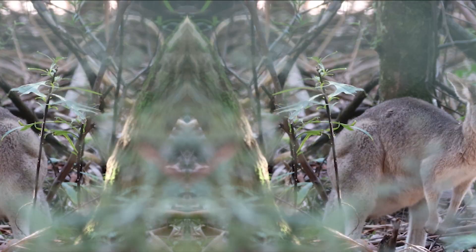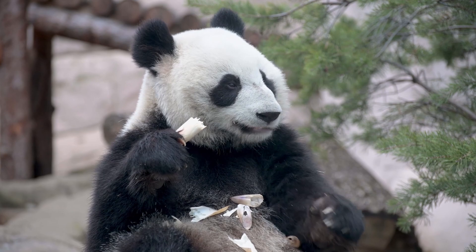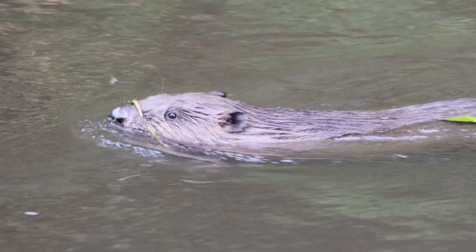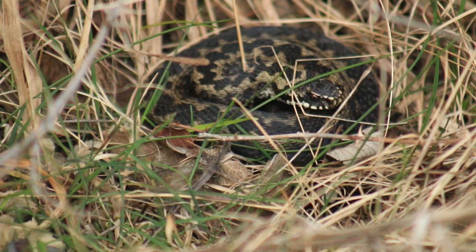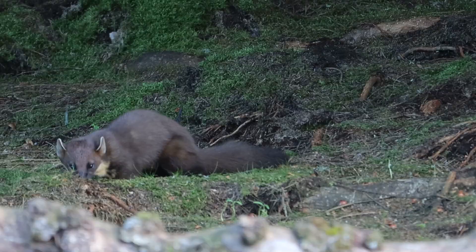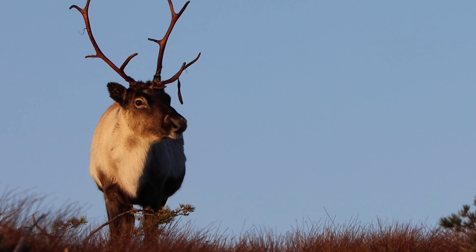We all know Australia has kangaroos. We all know China has pandas. We all know the lions of Africa. But what about those animals that go under the radar? What about those animals you wouldn't associate with that place? Animals so rare, only a handful of people see them. You may not know they are here, but they live among us. My name is Cookie, and this is Animal Anomalies UK — The Stick Insect.